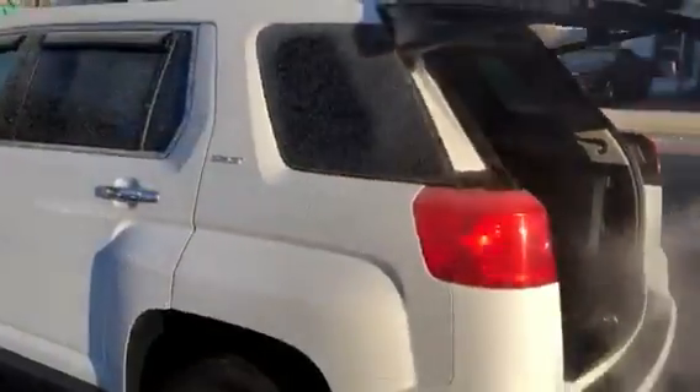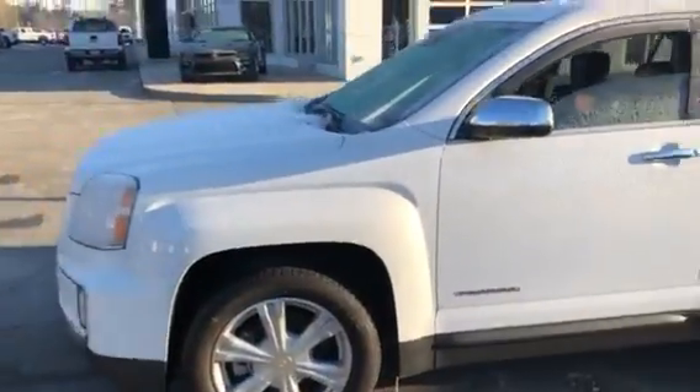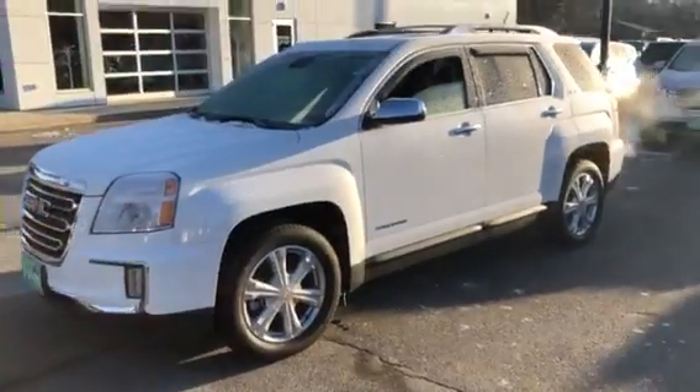Back here it does have a cargo mat to protect the floor and a cargo cover. Quick push of the button and it closes the tailgate. A real clean car inside and out — 2017 GMC Terrain SLT.